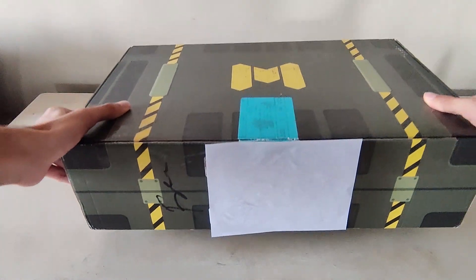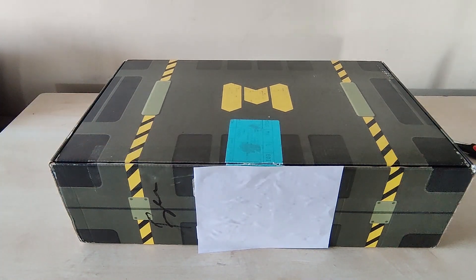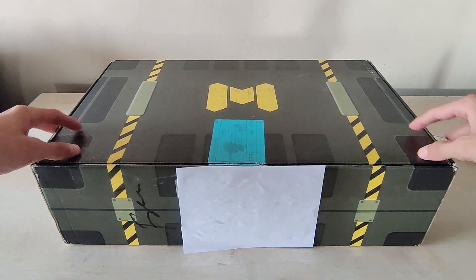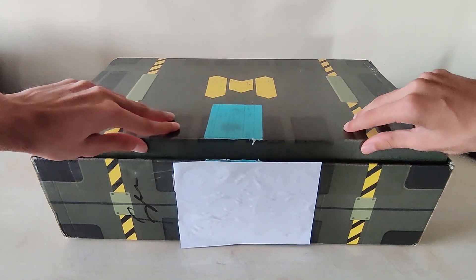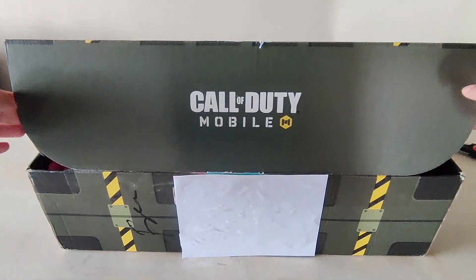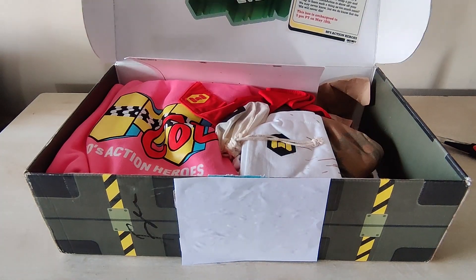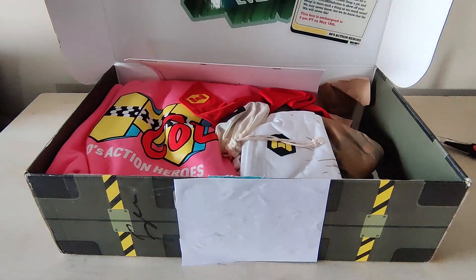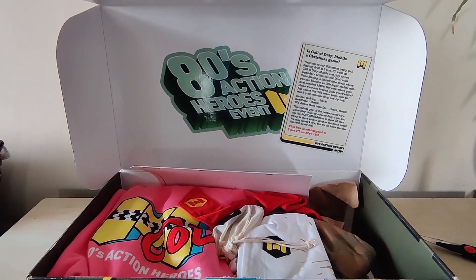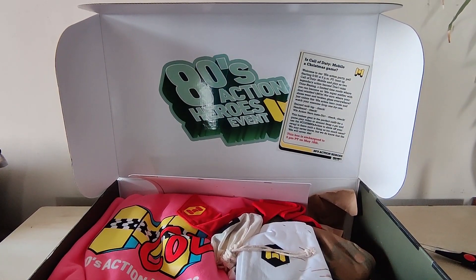Hey guys, today we have a special video because Activision and Call of Duty Mobile actually sent us a care package. This is the entire care package. The white sheet you are seeing on top is covered by me because it contains my address. Let's head off into the unboxing — first of all you can see the COD Mobile logo. I think I'm the only Indian YouTuber to receive this care package from Activision, so thank you to Activision for sending it over to me. It's basically the 80s action hero event.